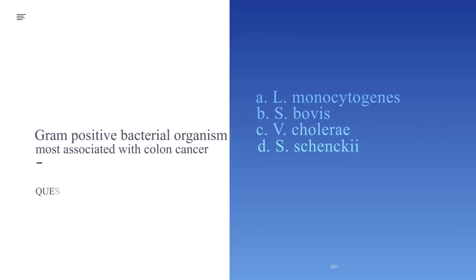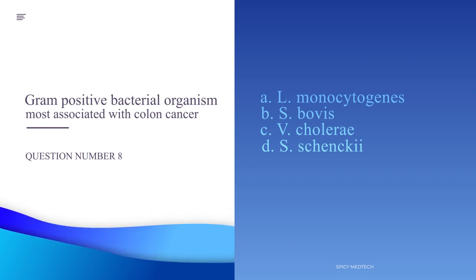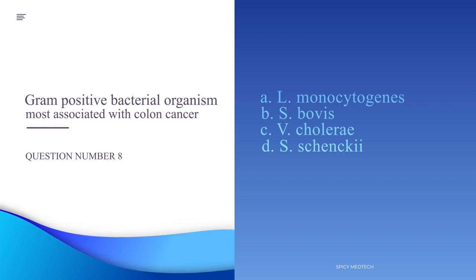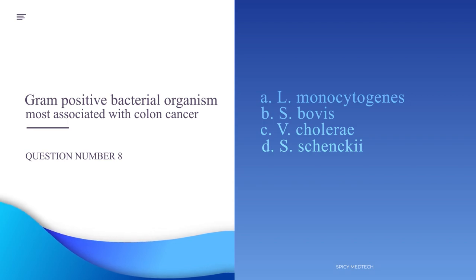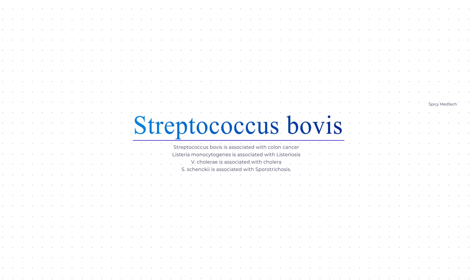Number 8. Gram-positive bacterial organism most associated with colon cancer. A. L. monocytogenes, B. S. bovis. The answer to number 8 is letter B, Streptococcus bovis. Of all the choices, only Listeria and Strep are gram-positive bacterial organisms. Vibrio cholerae is a gram-negative rod, and Sporothrix schenckii is a fungus that is the causative agent of sporotrichosis, also known as rose gardener's disease.